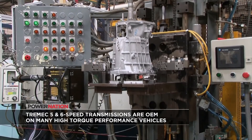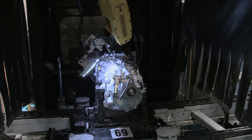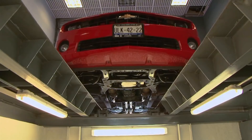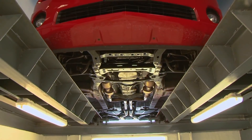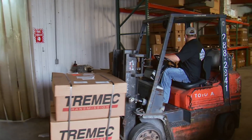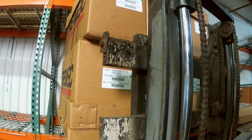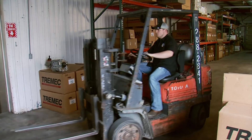It all starts with manual gearboxes from Tremec Transmission. You'll find these in brand new Camaros, Corvettes, Vipers, and more right off the assembly line. For the aftermarket, American Powertrain is an elite distributor, where transmissions await the next phone call and custom application.